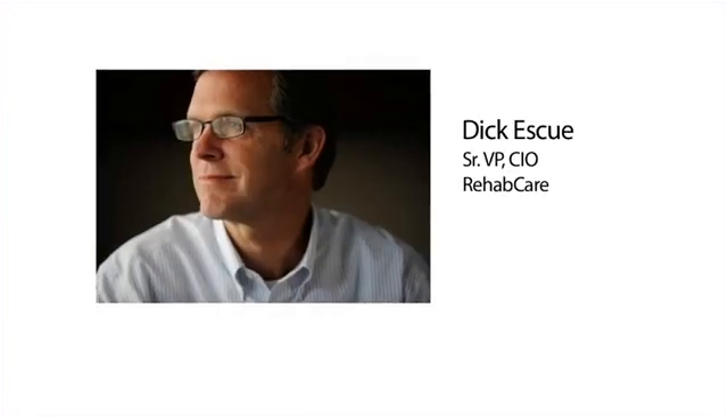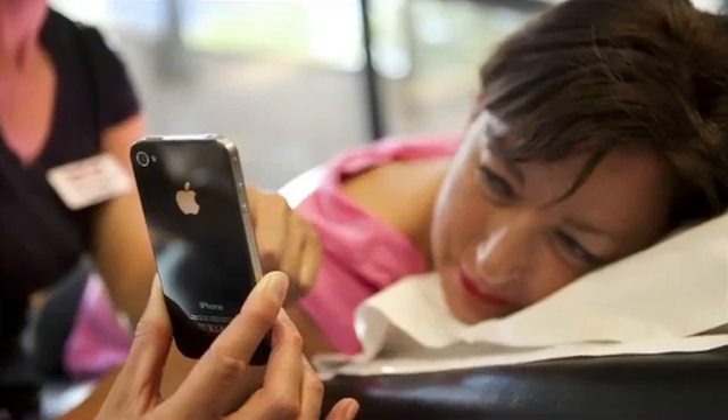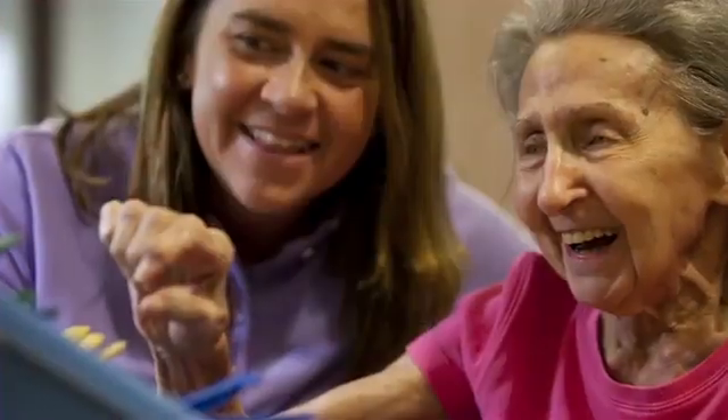RehabCare is a St. Louis-based company. We are a nationwide provider of post-acute services. We have over 18,000 employees and 1,200 clients in 43 states. We help people regain their lives.